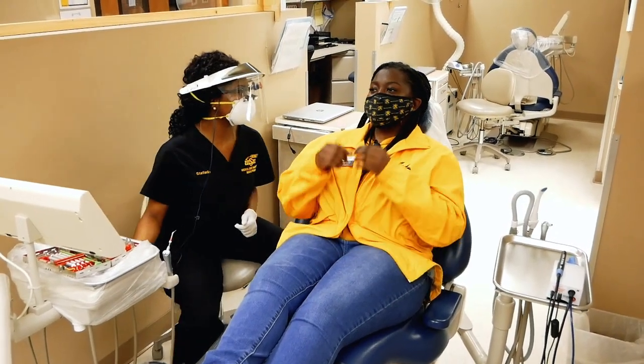All right guys, you can go ahead and take out the mask. Over in the nursing clinical lab, students can explore nursing practices and utilize a simulation lab.